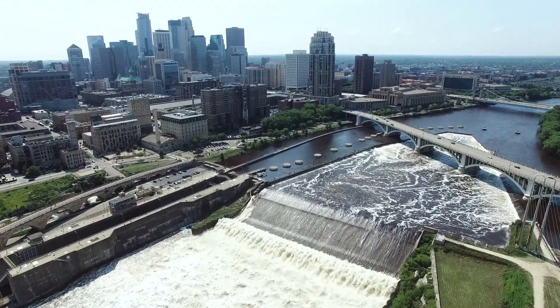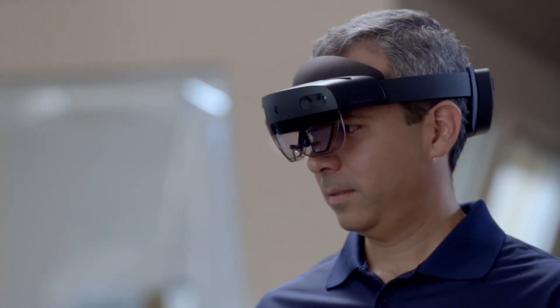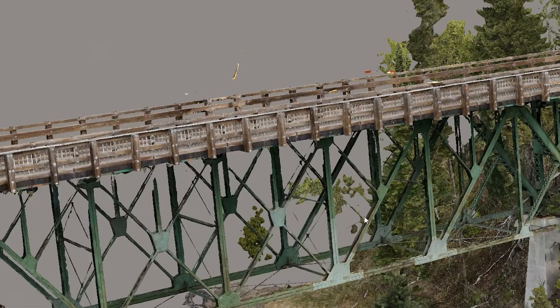The graphical processing and the streaming has to be spot on. With the Microsoft HoloLens 2 and the Azure Remote Rendering capabilities, we're able to see accurately, truly geometrically, the impact of changes over time.